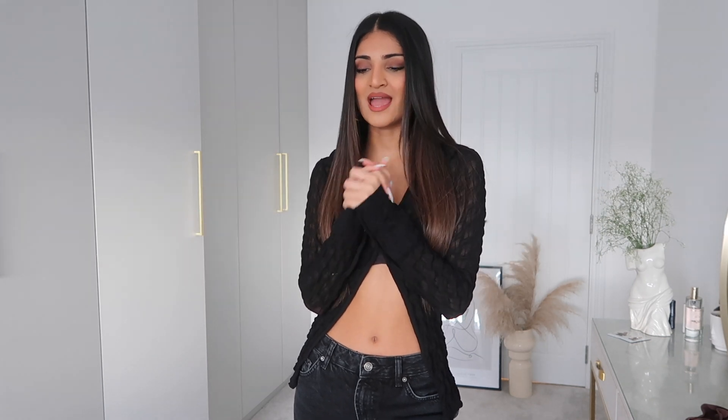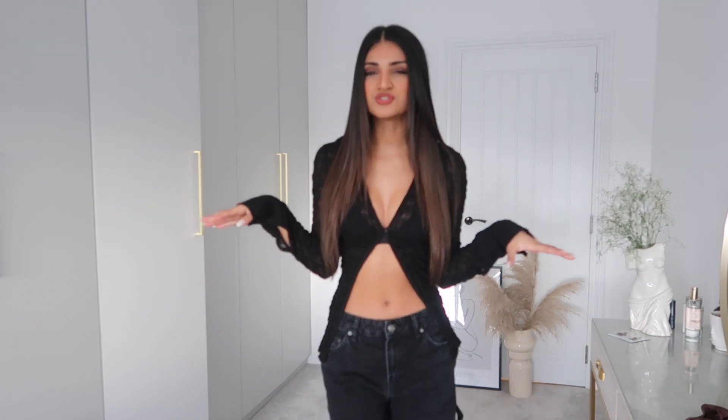Hi guys, welcome back to my channel. For today's video, as you can tell by the title, it's going to be a Bella Hadid slash Hailey Bieber styling video. I've been making so many boards on Pinterest trying to find inspiration, and 90% of the people on my boards are Bella Hadid and Hailey Bieber. I would say my style is most inspired by the two of them, so I've put together five different outfits.